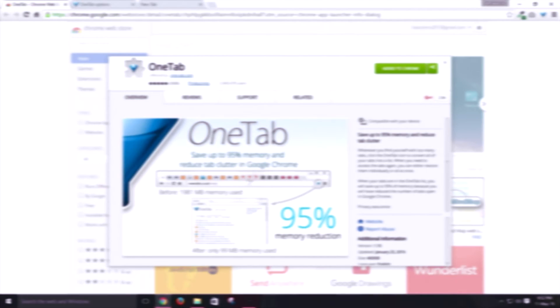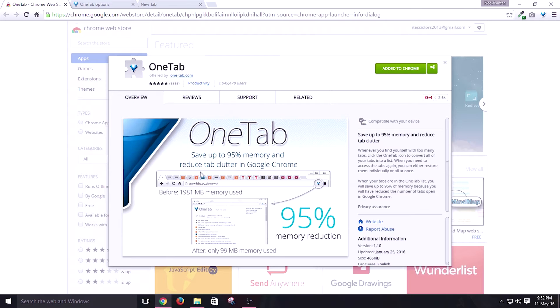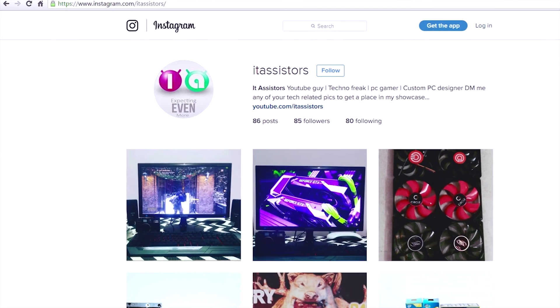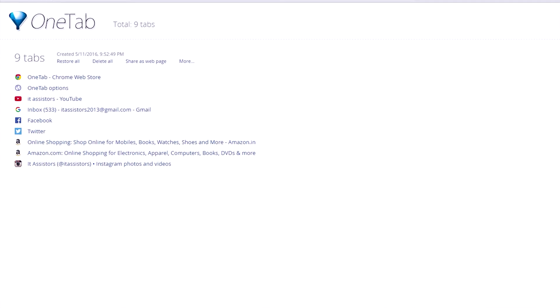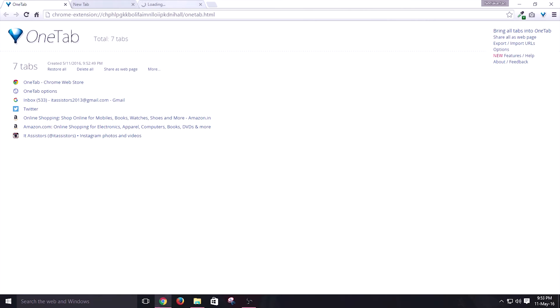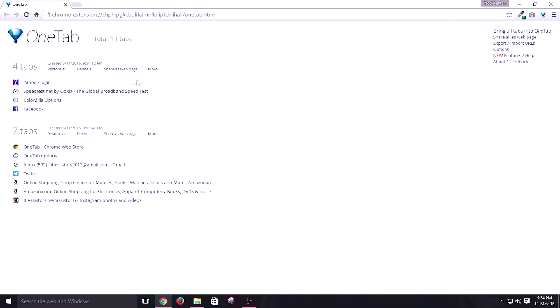At fifth position, I think we have OneTab Manager. This is an organizer plus optimizer extension which lets you organize tabs and optimize your browser. Instead of having 30 pages open and 30 separate tabs occupying huge memory, you can use this one to organize all the tabs in a single tab or a single window. Clicking on the extension icon will compress all these tabs — boom, a single tab with all the tabs. A simple click will bring back whatever tab you want, and restoring all will bring back every tab you had open. You can even group tabs by naming them.